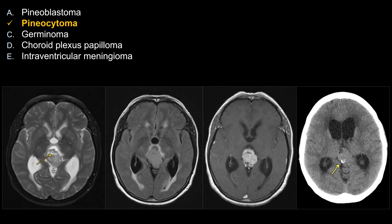Looking at the other choices that don't fit this case: pineoblastoma tends to occur in kids and often appears very heterogeneous, frequently with cystic changes and sometimes hemorrhage. Germinoma again occurs in kids and predominantly in boys. For choroid plexus papilloma, while it can occur in the third ventricle, by far the most common location is the atrium of the lateral ventricle. The same applies to intraventricular meningioma — its most common location is also the atrium of the lateral ventricle.